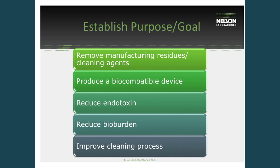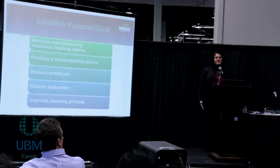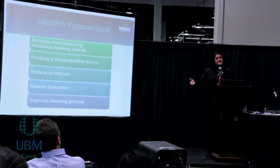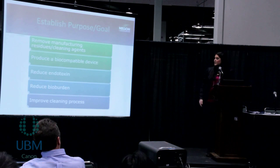To establish a purpose and goal of this validation — what are you trying to achieve? We want to have a clean device. Am I able to remove those residues from the manufacturing and cleaning process? Am I producing a biocompatible device free of cytotoxic residuals? Am I reducing microbiological contamination such as bioburden and endotoxin? Sometimes people are also trying to improve the cleaning process — adding or removing steps. Do those additional steps introduce more residue? Are they beneficial to implement? People have a variety of goals in mind when doing a cleaning validation.